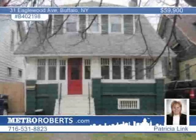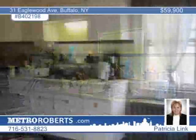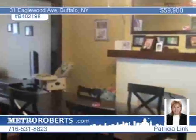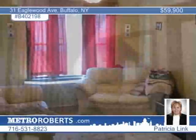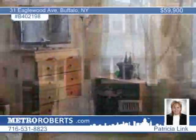Opportunity knocks on this great three-bedroom South Buffalo home. This home has so much to offer and features spacious rooms, an enclosed front porch, a fenced yard, glass-block windows, a built-in china cabinet, and some new windows. Some repairs are needed, but it is affordably priced for a quick sale. Don't miss out on your chance to own your new home. Call Patricia Link now for a showing.